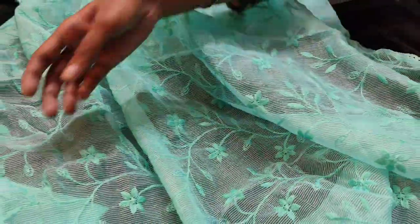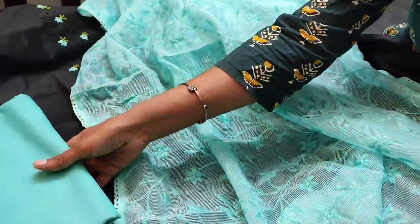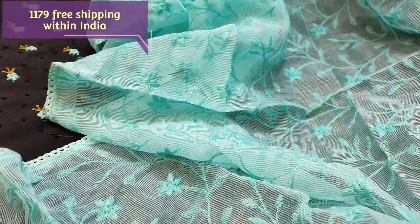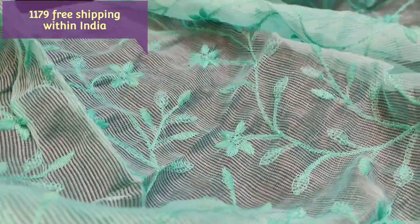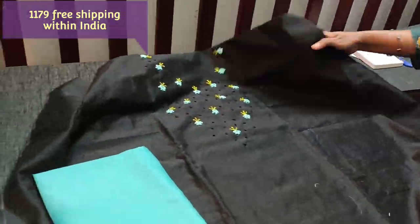The fabric is very lightweight and it is teamed with the same color aqua green thin soft cotton bottom. This is the dupatta in supernet fabric — a very lightweight dupatta with all over embroidery. A beautiful black with aqua green color combination. The cost of the set is 1179 with free shipping.